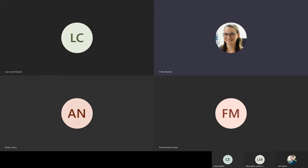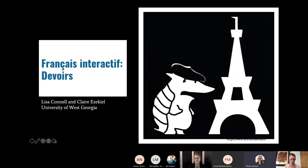Hello everyone who is here live and also watching the video recording afterwards. Thank you for joining us for the Affordable Learning Georgia featured speaker series. This month we are hearing from Lisa Connell and Claire Ezekiel at the University of West Georgia on their ancillary materials for Français Interactif — a set of homework they created to go with the open textbook. We're really excited to hear from them.